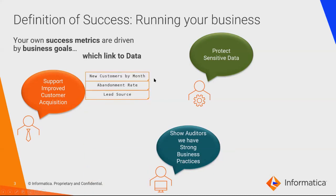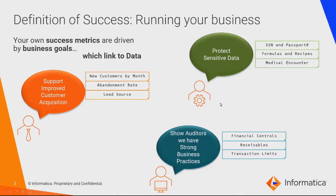These things are all driven by data — new customers by month, abandonment rate. If somebody is halfway into signing up for an account and gets hung up on a data issue and backs out, that's something you want to know about. From a sensitive data perspective, looking at identifying information like social security numbers and passport numbers is key. As a healthcare provider, you might track medical encounter data and patient records. Auditors look at financial controls — Sarbanes-Oxley, Gramm-Leach-Bliley — and you want to track and link specific data to those, including receivables, transaction limits, and so on. These are all things you would want to manage closely to be compliant.